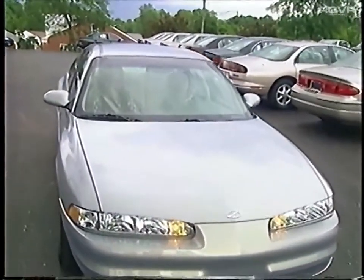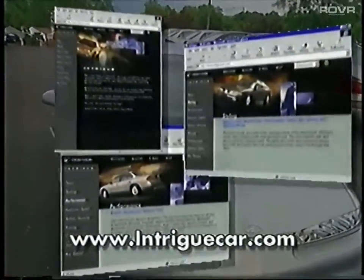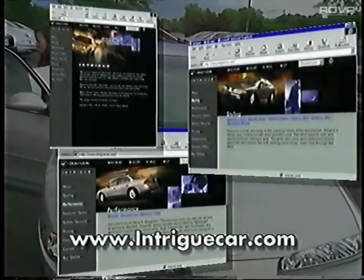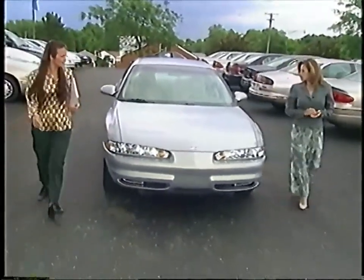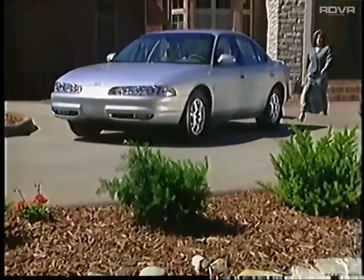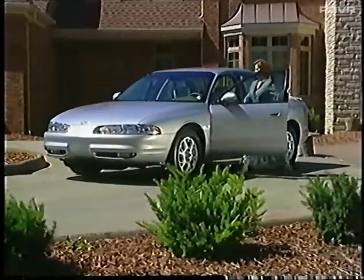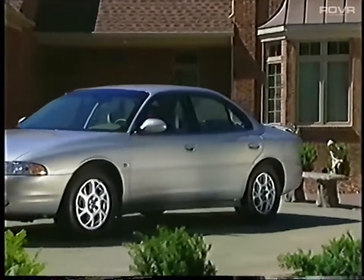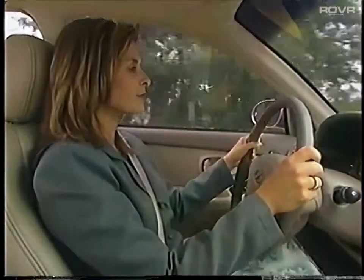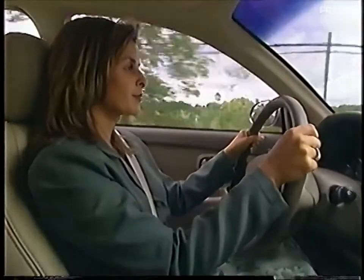Remember that many Intrigue buyers start shopping by visiting our website, IntrigueCar.com. Occasionally take a few minutes to review the website, and highlight Intrigue's many positive third-party endorsements with consumers. Those are the highlights for the 2000 Oldsmobile Intrigue. Be sure to conduct your own thorough walk-arounds and test drives to become personally familiar with all of Intrigue's great selling features, then tailor your product presentation to match each customer's specific needs and wants. Best of luck in the coming year and great selling!